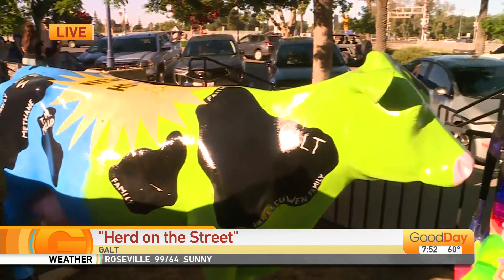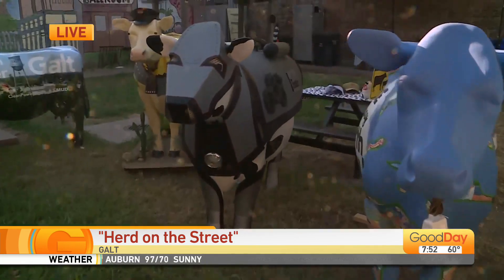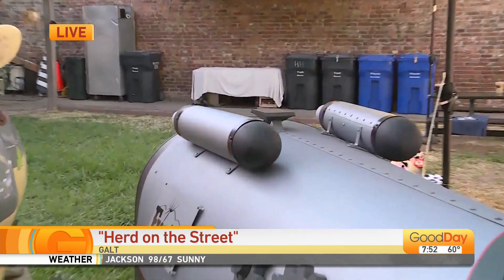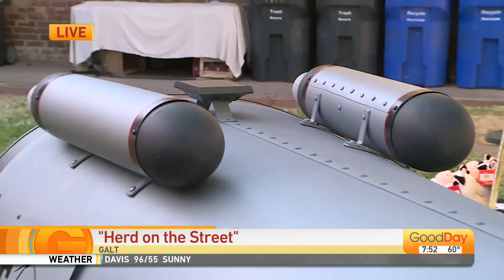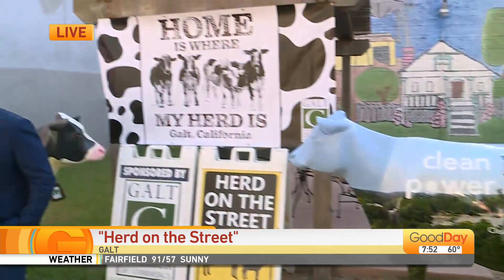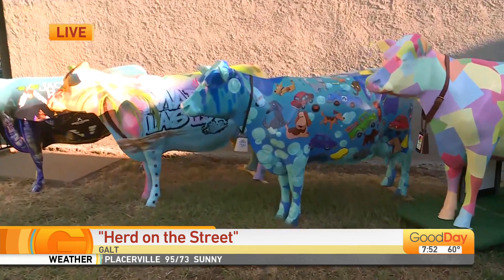I saw the cyborg cow — I'm going to call it the cyborg cow. I can see the solar panel over the top. Yeah, he's talking about lots of clean energy items here. Now who designed these things? Who are the artists that made this happen? Each business, to be honest, either designed it themselves or they hired an artist. That will be available on our Galt Chamber web page — it'll have the information on who designed the cow and how they came up with the idea.